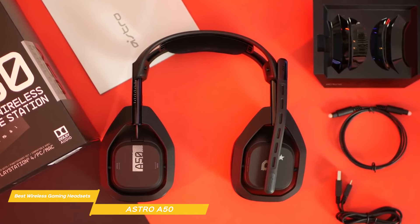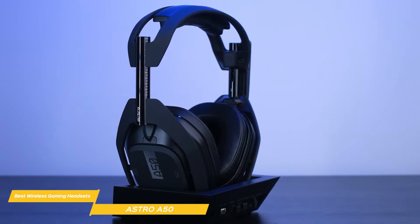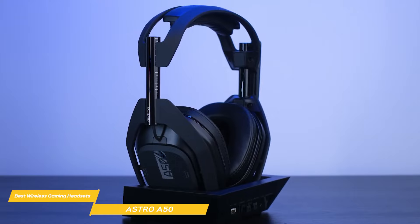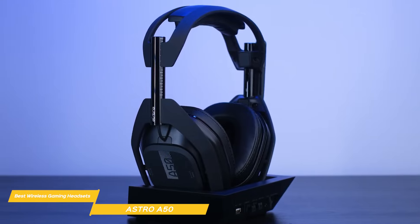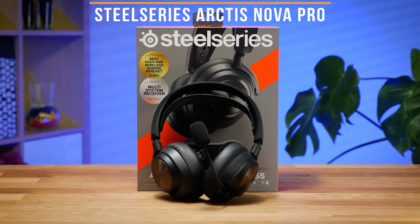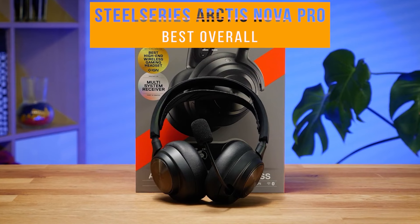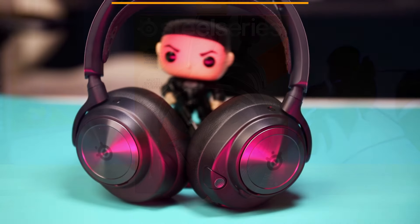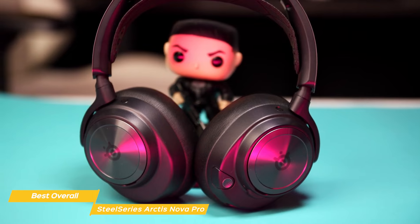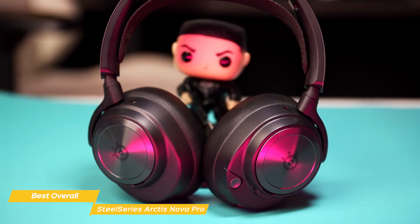So if you're in the market for a top-performing all-around gaming headset, it's hard to beat the Astro A50. It offers premium sound quality and audio features, wireless connectivity, a long battery life, and a comfortable fit, all in a well-designed and durable package. Next on my list is the SteelSeries Arctis Nova Pro — my choice for the best overall wireless gaming headset.